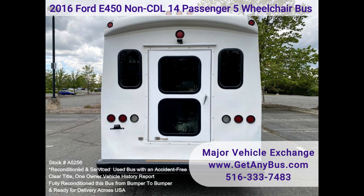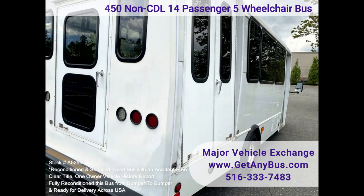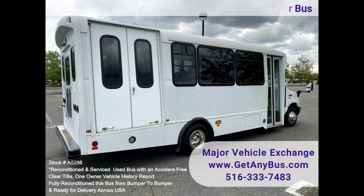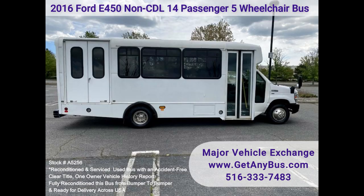This flat floor bus has a one-owner, accident-free, clear title vehicle history report. We have reconditioned this bus as needed and detailed it to give it an excellent appearance. The bus is in excellent condition, well cared for, and was serviced regularly. The bus was fully serviced and inspected as part of our reconditioning process, and any repairs were done as needed to make it fit for use.